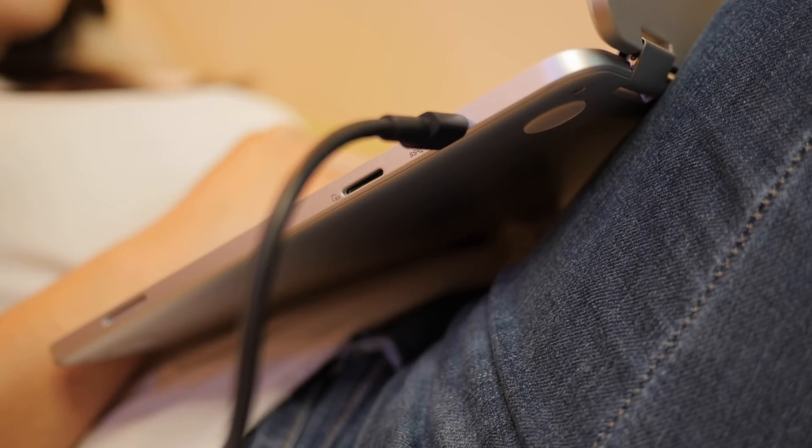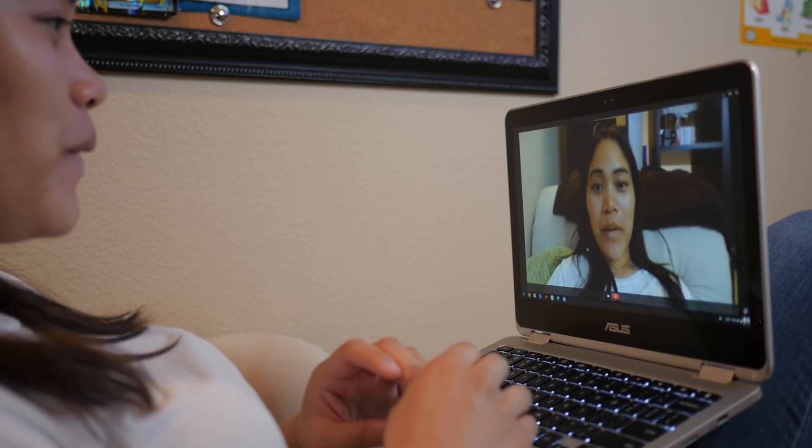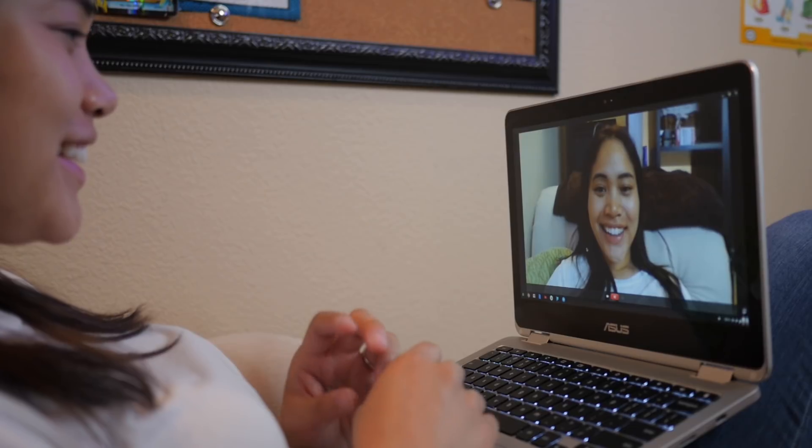There are also small speakers on each side of the bottom edges. The speakers themselves are just average, but loud enough if you're just looking to play some music or watch videos. I've also tested the webcam out a few times on here, but it's not fantastic, but does the job.